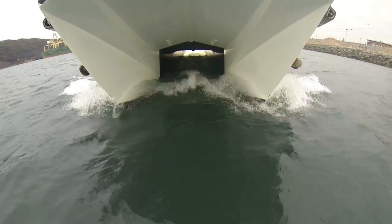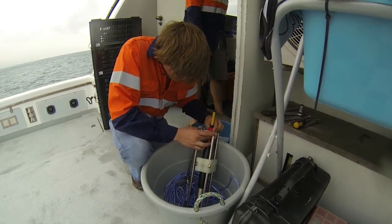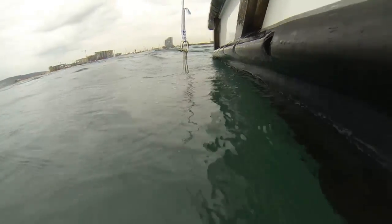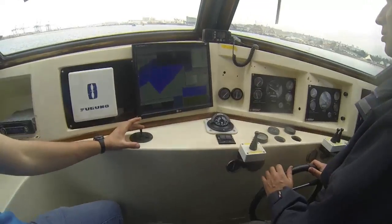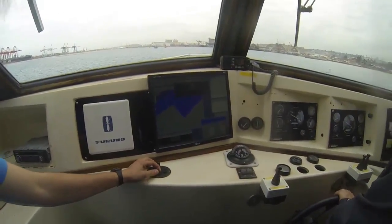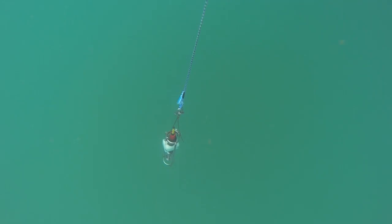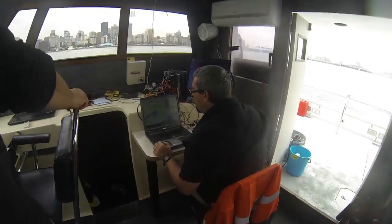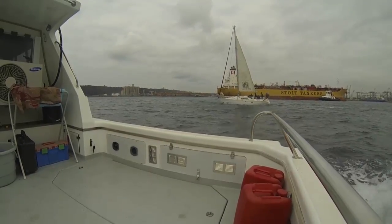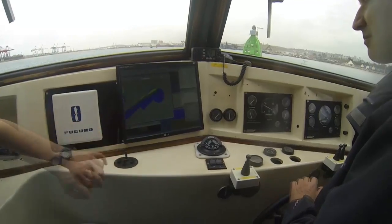An important aspect of collecting good hydrographic data is measuring the sound velocity of the water column. This enables the software to correct any soundings collected according to the medium through which the sound waves travel. A Valeport sound velocity profiler is used to collect the profile required to correct soundings for the day. These profiles will be collected every six hours to determine variabilities, and an additional profile will be collected if we move to a significantly different geographical area.